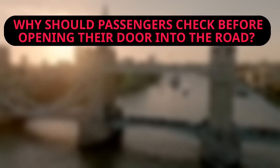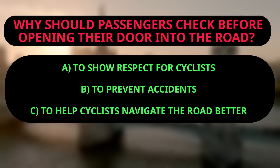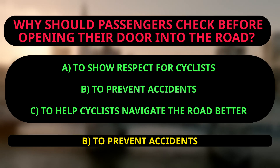Question: Why should passengers check before opening the door into the road? A: To show respect for cyclists. B: To prevent accidents. C: To help cyclists navigate the road better. The right answer is B. Passengers should check before opening the door to make sure there isn't a cyclist coming, and drivers must do the same. Cyclists can be seriously injured if a car door suddenly opens in their path, so checking beforehand helps ensure everyone's safety.